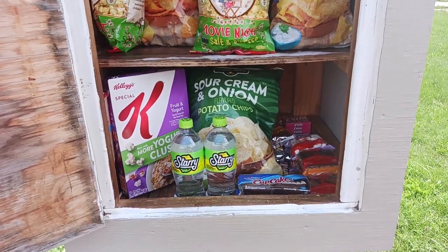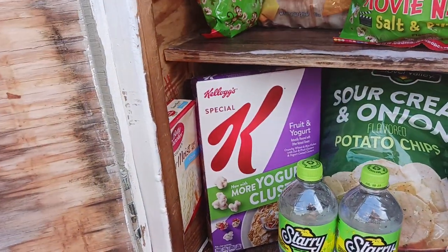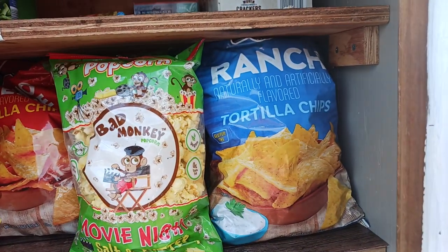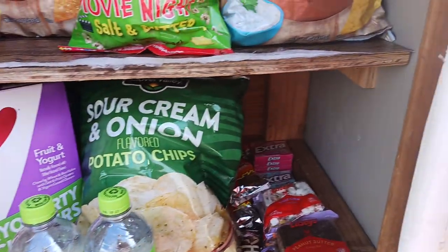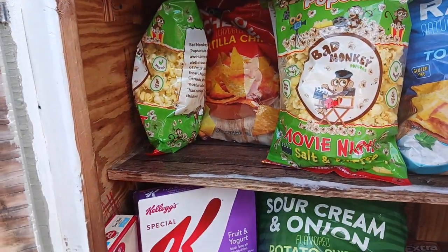Alright guys, there you have it — it is completely full. We put some Starry soda in there, some Special K fruit and yogurt, sour cream and onion, Bad Monkey popcorn, ranch knockoff Doritos, some regular knockoff Doritos, and some cake mixes. It's completely full, so on to the next blessing box.